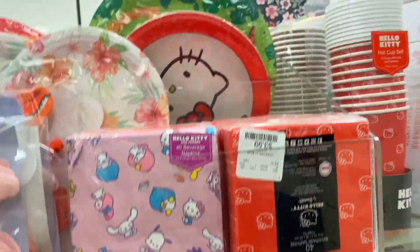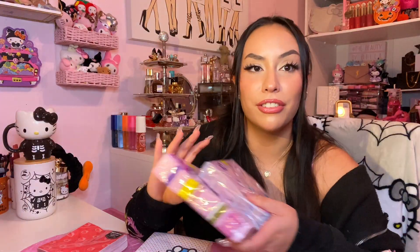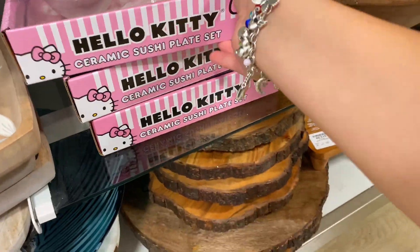Next up — super cute plates! I found a red one and a Hello Kitty party plate — look at her little body and big head! I had to have them, and I also found matching napkins for each one. I also found plates with Sanrio characters in a purpley-pink color. And this next item — look how cute — it's a Hello Kitty sushi plate with a spot for soy sauce and everything. Instant snatch when I saw it. I couldn't be happier!